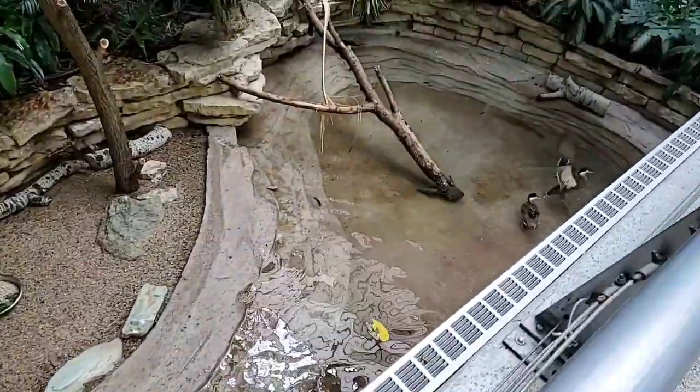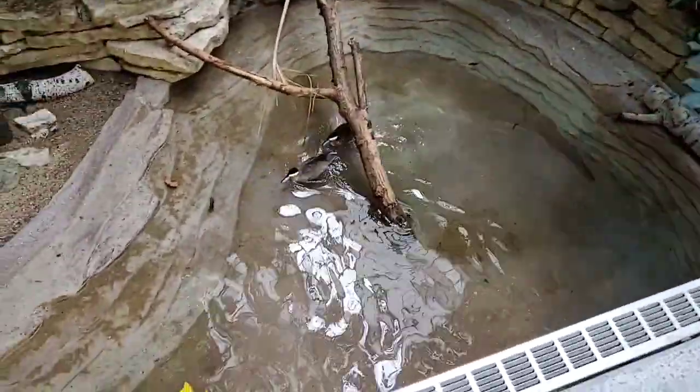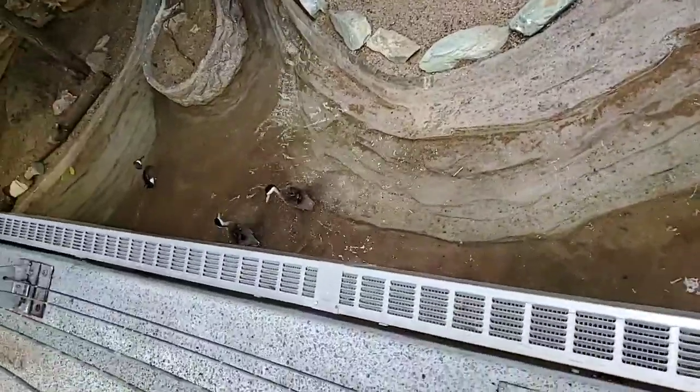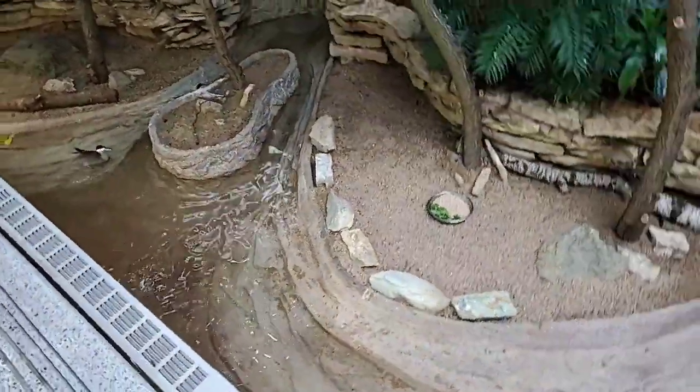Puna Teal are from South America. They can be found in the high altitude lakes and rivers of Bolivia, Peru, and Chile. These guys will live in small groups forming monogamous pairs for breeding. They will lay up to five to seven eggs, and their eggs are kind of a pink color, which is pretty neat.